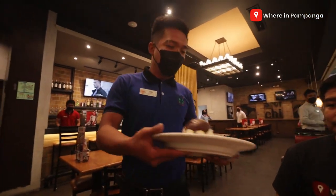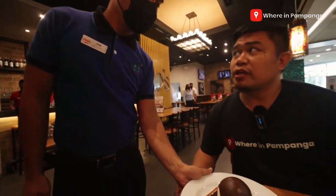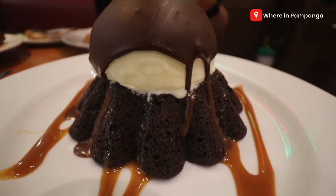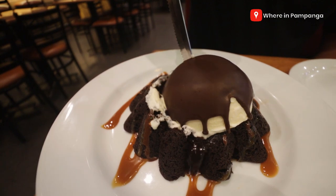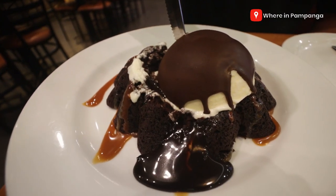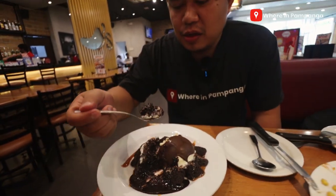Oh, here comes our — what do we call it, sir? Molten chocolate cake. Warm, molten inside. Thank you. Chocolate dough. Cheers. Thank you, Chilis.